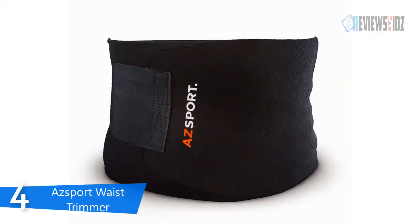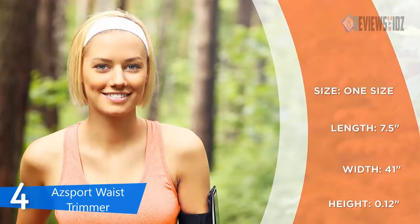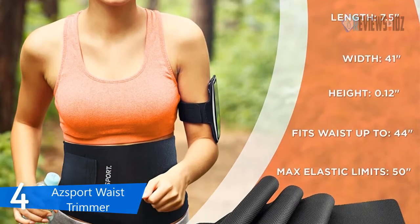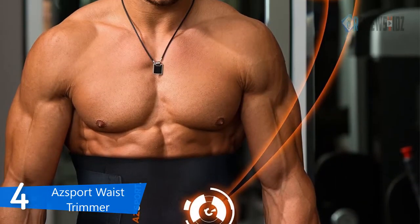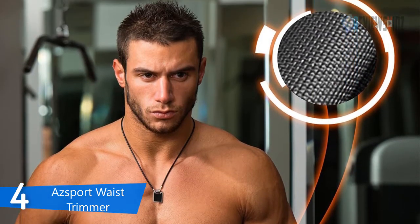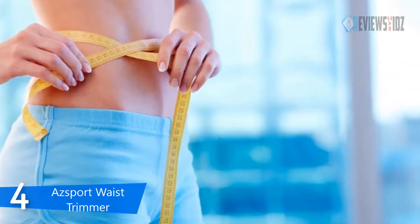At number 4: AZSport Waist Trimmer. The AZSport waist trimmer belt is made with premium neoprene fabric that is durable and flexible, so it moves with you throughout any workout so you can stretch and exercise naturally. It also helps increase your core temperature during exercise and preserve body heat, so you can get rid of excess water weight for a fitter and more toned body. It increases thermal activity in your midsection to allow you to burn calories more quickly.